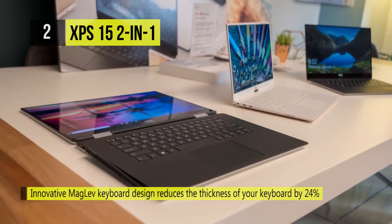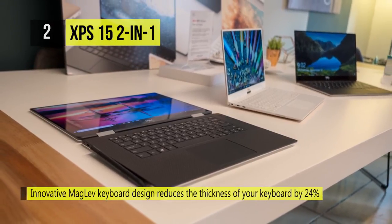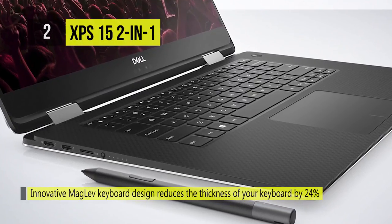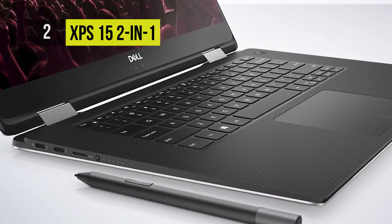Regarding ports, there is an SD Media card reader, 802.11ac Wi-Fi, Bluetooth 4.2, Thunderbolt 3, and a USB 3.1 Gen1 Type-A port.